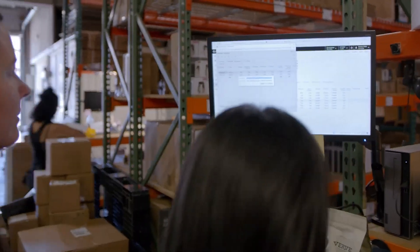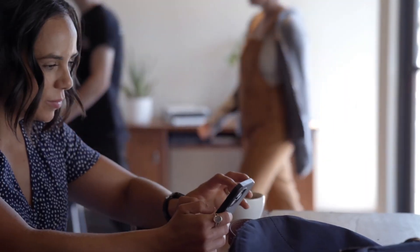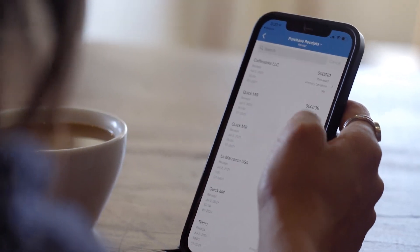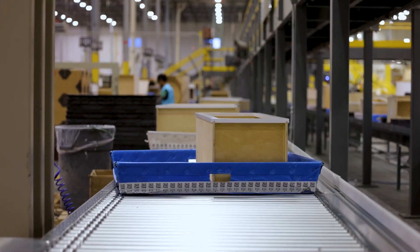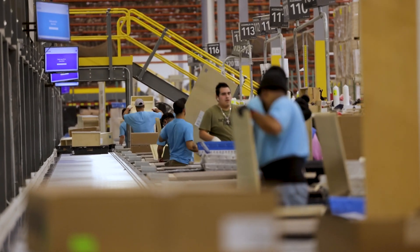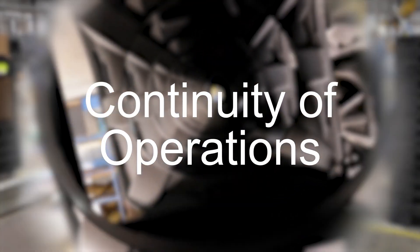Acumatica Manufacturing Edition provides the best business management solution for digitally resilient companies. Built for mobile and tele-network scenarios and easily integrated with the collaboration tools of your choice, Acumatica delivers flexibility, efficiency, and continuity of operations to growing small and mid-market manufacturers.